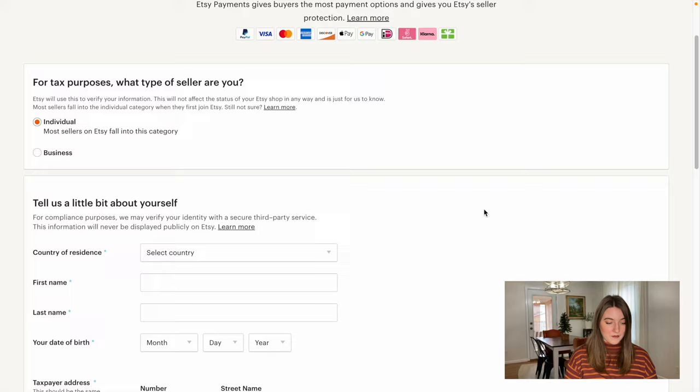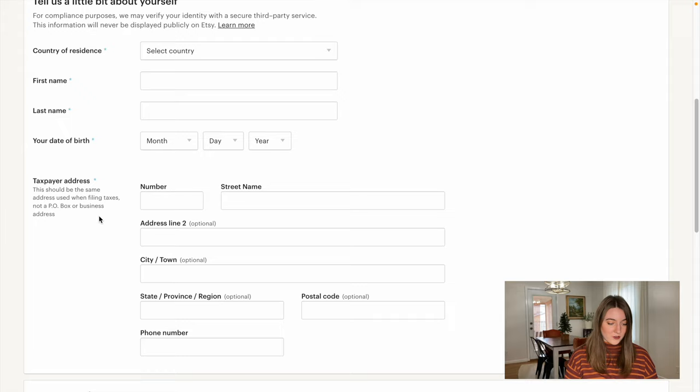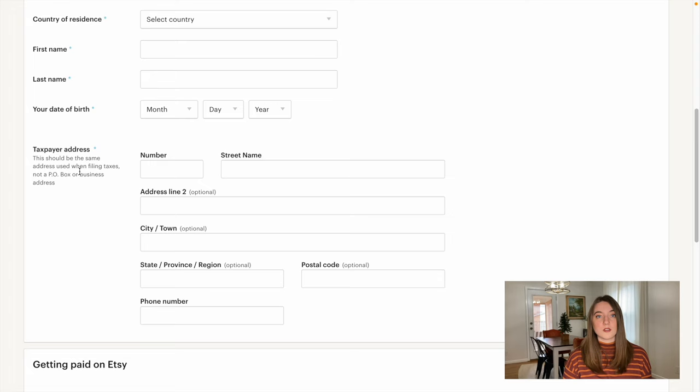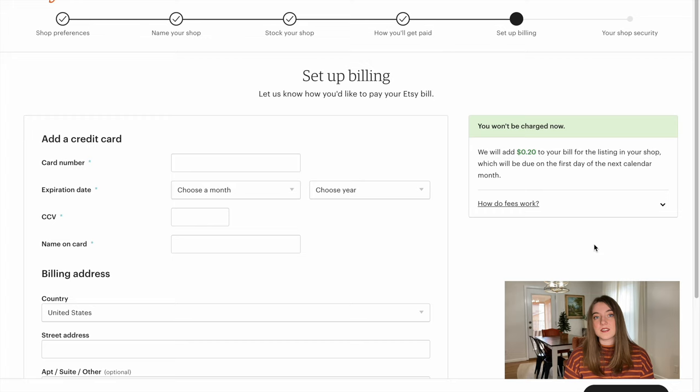Now we're going to figure out how we're going to get paid. I'm an individual, so I push individual. You're going to fill out all this information with your date of birth, country, first and last name, and then your taxpayer information. If you are an individual taxpayer, you need to put your actual physical address, not your business's address, unless you are filling out this information with a business ID. Now set up your billing here — this could be different from where you want your funds deposited.